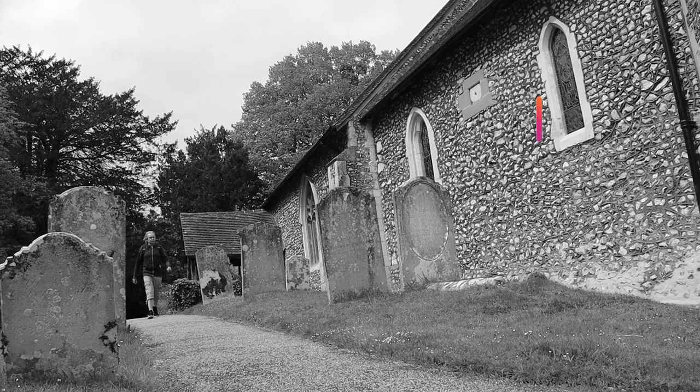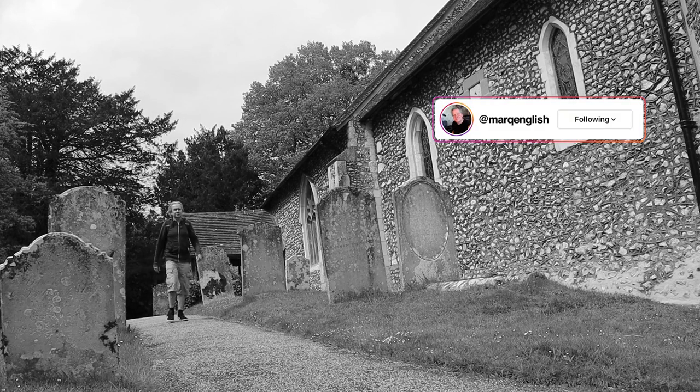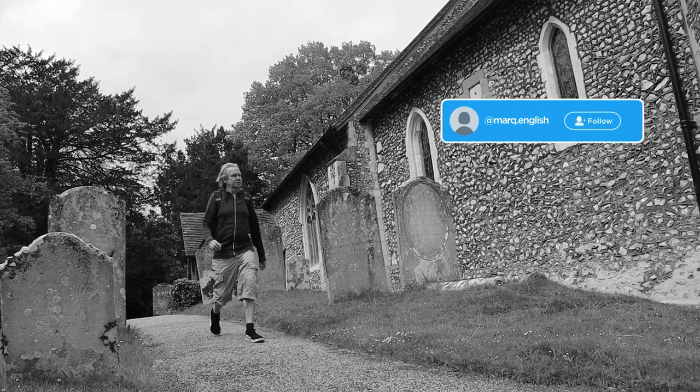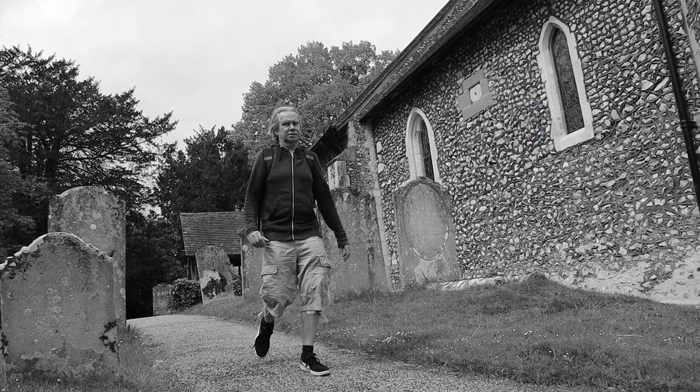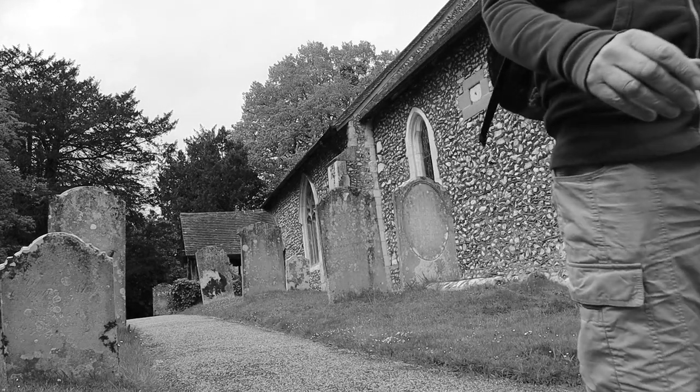So there you go — three churches we've explored today, and a pub lunch at the Onslow Arms. I do hope you've enjoyed the video. Please do the old like, subscribe and all that stuff. I wonder where our adventure takes us next. We'll see you next time. Take care. Bye.